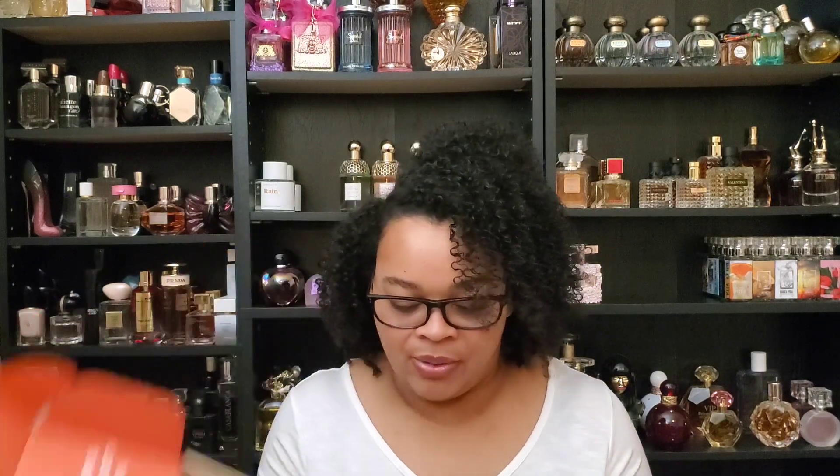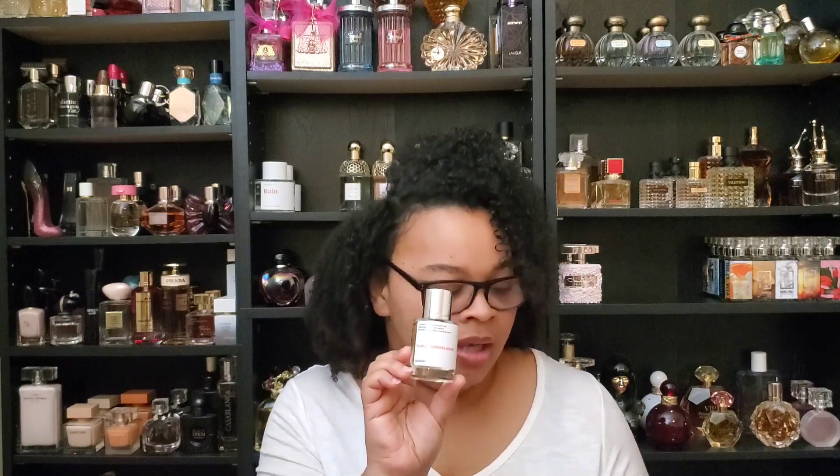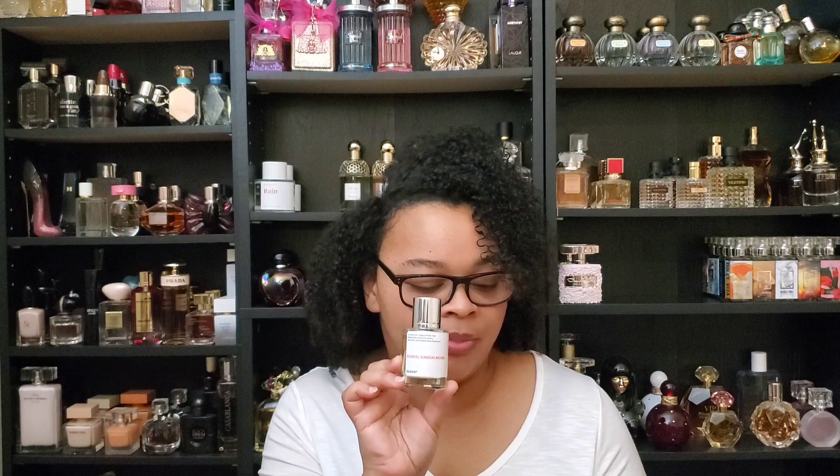I'm going to take the fragrance out of the packaging. I love this packaging. If you're someone who loves Commodity or Byredo, you're going to love the packaging here — the magnetic tops, which you guys know I love. So today we're going to be talking about Floral Sandalwood. Now this is inspired by Maison Francis Kurkdjian's Amorous Extrait de Parfum. MFK is my favorite perfumer of all time, and I'm super excited to get my hands on Floral Sandalwood.